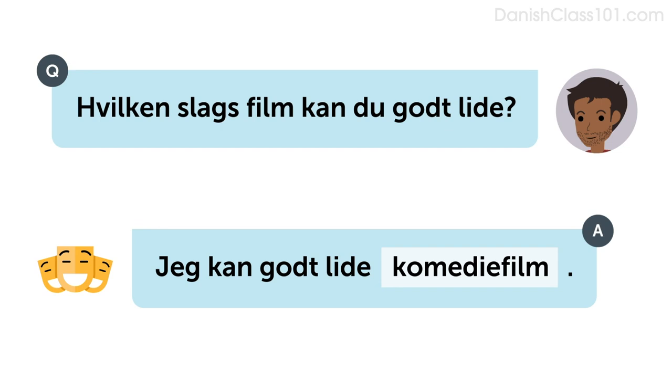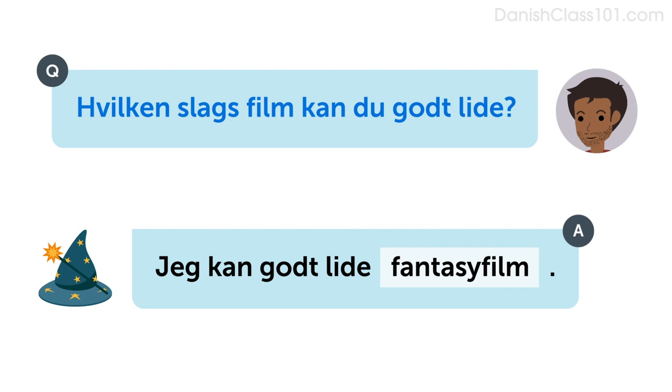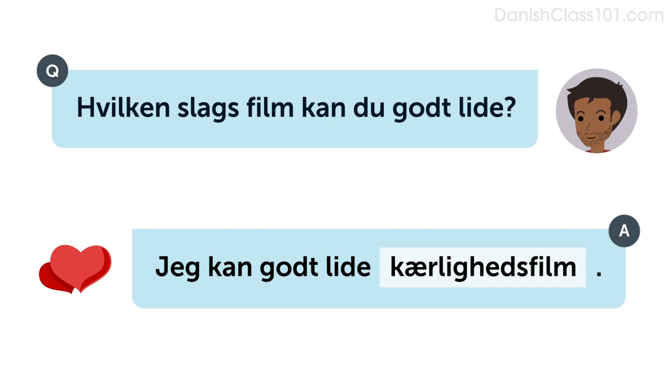Let's look at some examples. Listen and repeat or speak along with the native speakers. Hvilken slags film kan du godt lide? Jeg kan godt lide komediefilm. Hvilken slags film kan du godt lide? Jeg kan godt lide fantasyfilm. Hvilken slags film kan du godt lide? Jeg kan godt lide kærlighedsfilm.